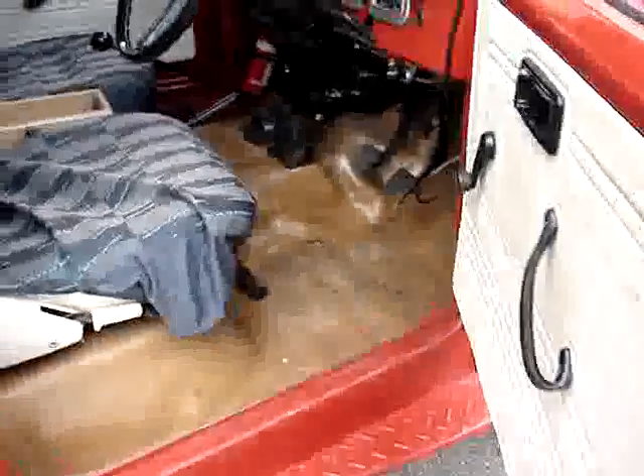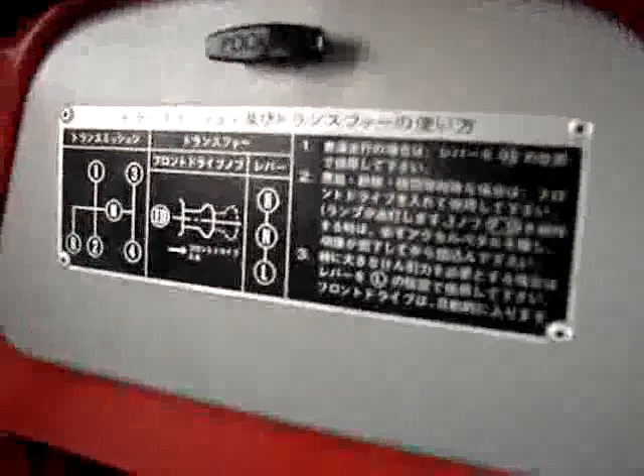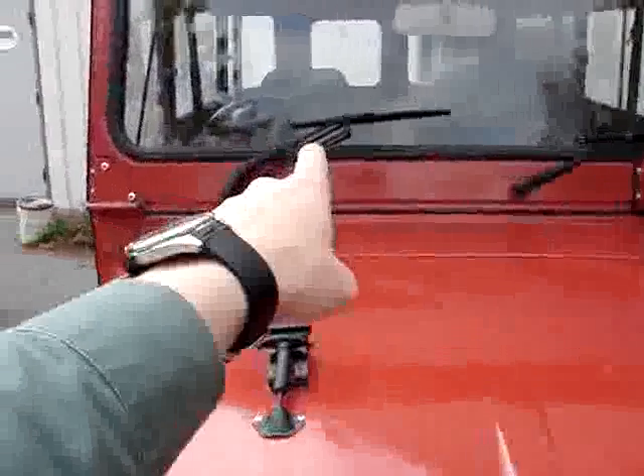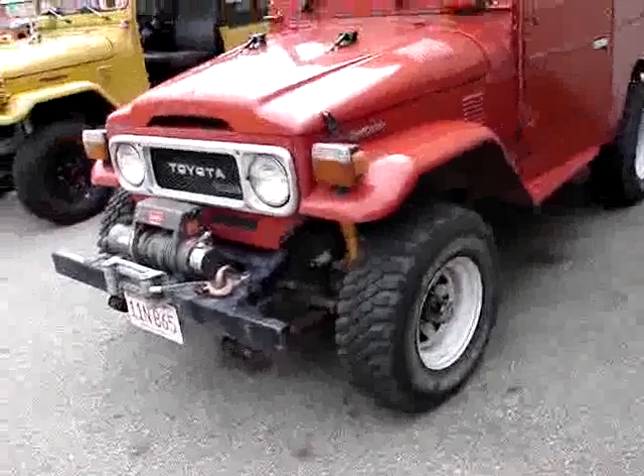It also has some different touches — Japanese writing on the glove compartment and the shifting pattern for the transfer case and transmission. This truck is in really excellent shape. That's a neat little feature there, that little support bracket for the wiper arm, and it really deserves a frame.